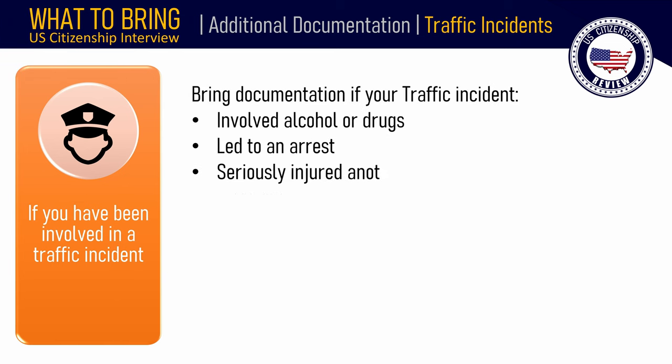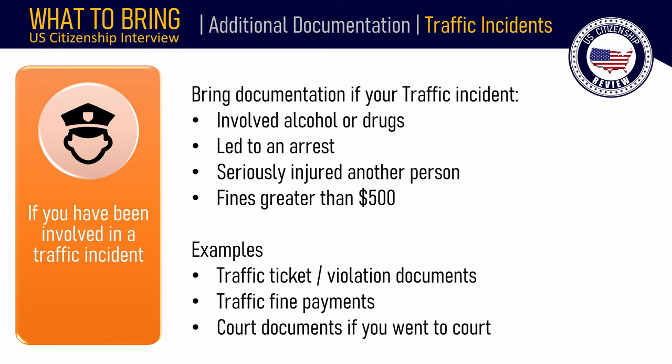If you have been involved in a traffic incident, bring documentation if your traffic incident involved alcohol or drugs, led to an arrest, seriously injured another person, or resulted in fines greater than $500. It is recommended to bring documentation even if your traffic incident involved a lesser fine. Examples include traffic ticket or violation documents, traffic fine payments, and court documents if you went to court.